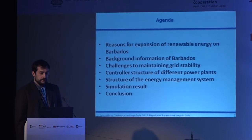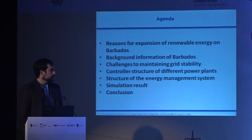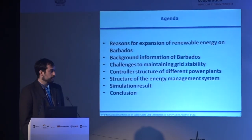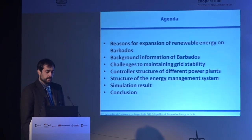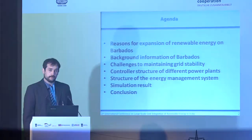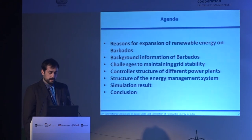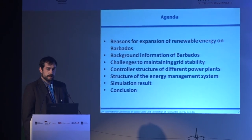In my PhD, I have the island of Barbados as an example. I want to start with the reasons why it is important to increase the renewable energies on that island. After that, I want to give you some background information and the challenges of maintaining grid stability, then cover the controller structure and the energy management system structure. At the end, I have a simulation result showing how the management system will work.